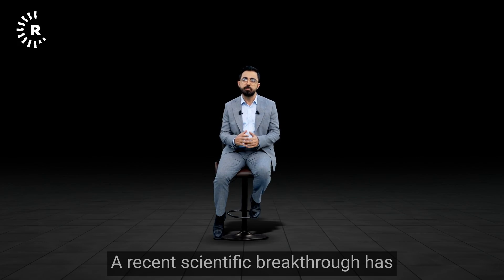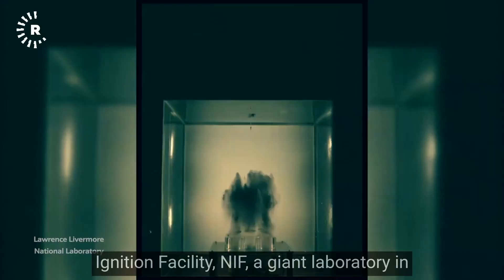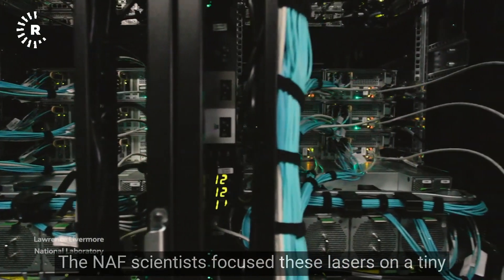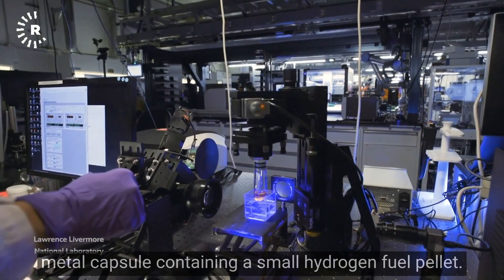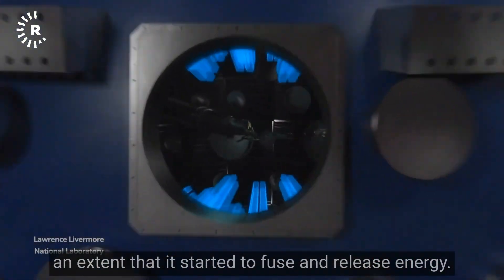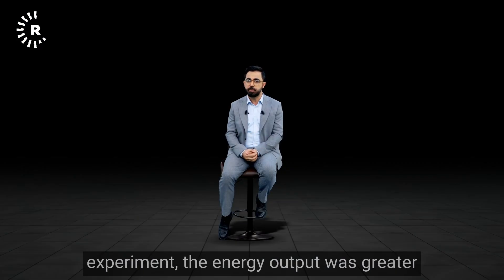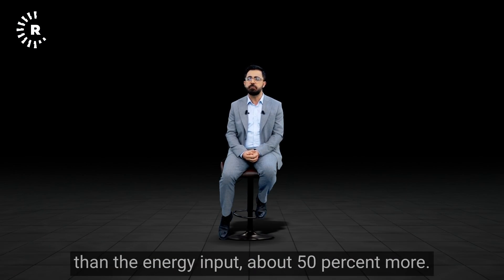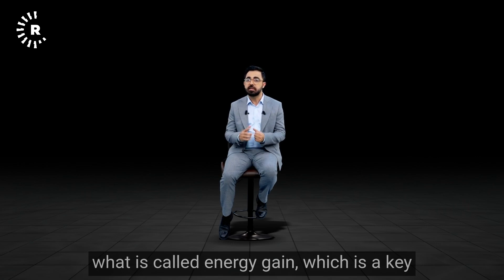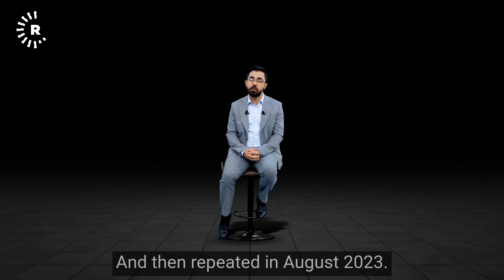A recent scientific breakthrough has ignited new optimism for achieving nuclear fusion on Earth. The discovery happened at the National Ignition Facility, NIF, a giant laboratory in California with 192 powerful lasers. Scientists focused these lasers on a tiny metal capsule containing a small hydrogen fuel pellet, heating and compressing it until it fused and released energy. The whole process took 20 billionths of a second, but for the first time, the energy output was greater than the energy input — about 50% more. This energy gain milestone was first achieved in December 2022 and repeated in August 2023.